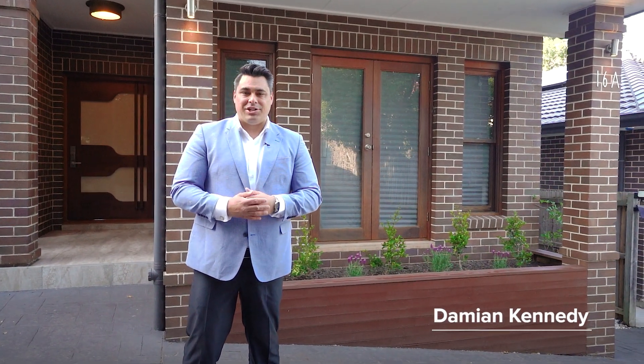Opulent, grand and inviting are a couple of words to describe this architecturally designed home bordering Putney Village. This is 16A Charles Street in Rhyde. Welcome to your new home.